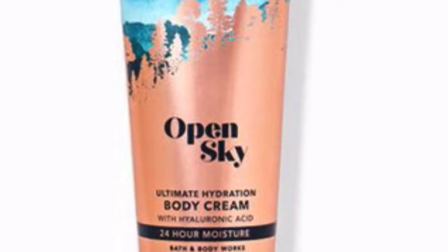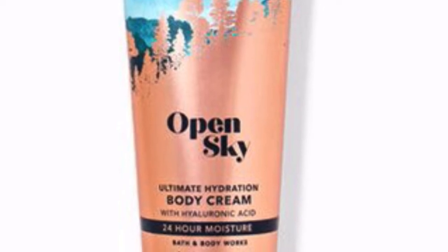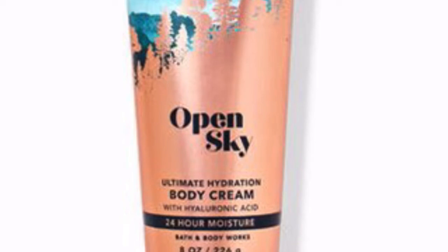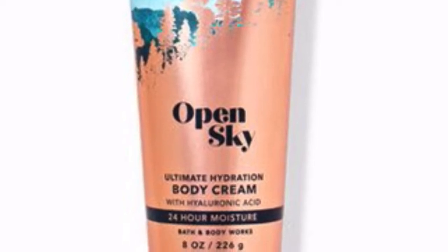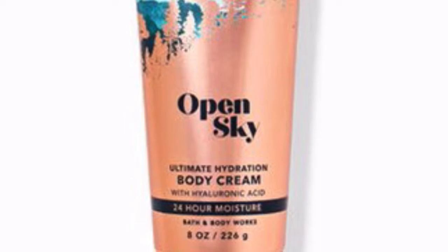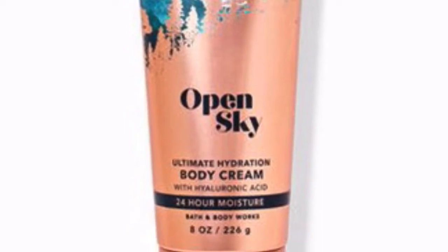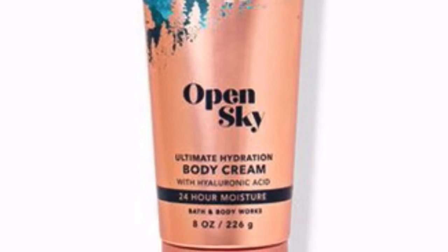This is a new one for me — Open Sky, the 8-ounce body cream. I had Open Sky in the hand sanitizer and it smelled so amazing the first time. When the whole line became available for the semi-annual sale I knew I had to get something, but the body cream and shower gel have constantly been sold out every time I go online.